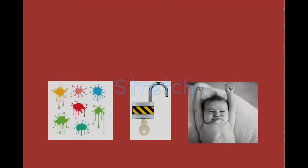Blotch. Unlatch. Stretch. Blotch. Unlatch. Stretch.